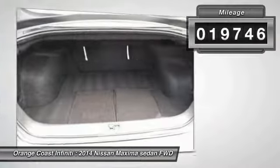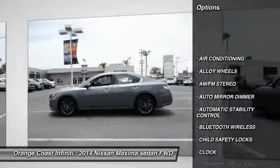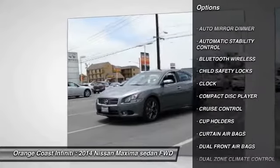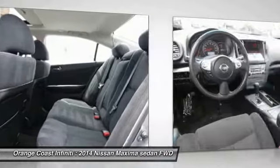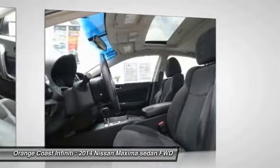Here are some of this vehicle's great options: traction control, keyless entry, Bluetooth wireless data link for hands-free phone, power steering, alloy wheels, air conditioning, cruise control, automatic stability control, auto dimming rear view mirror, EPO, AM FM stereo radio.